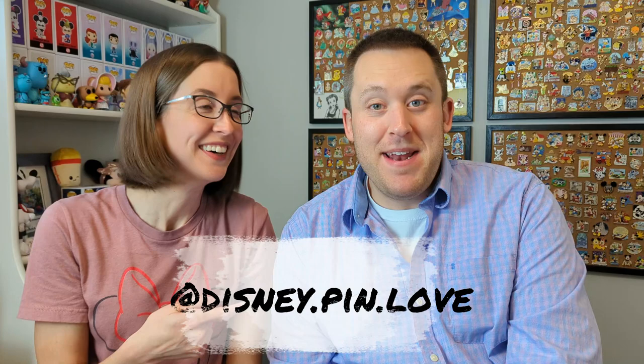You must follow us on our Pinstagram, disney.pin.love, for closeups. I hope to have this completed by Christmas or at least shortly after. I have one on the go right now, so I have to hurry.